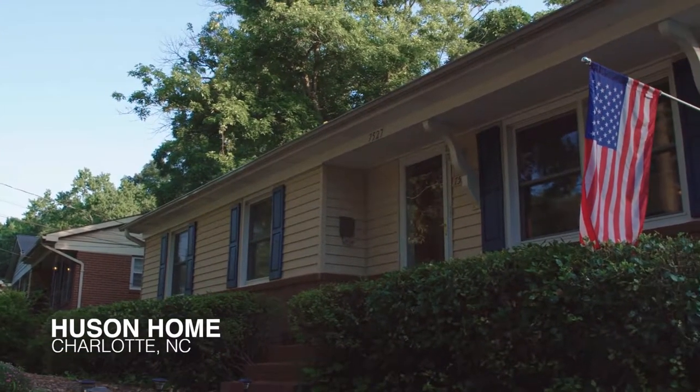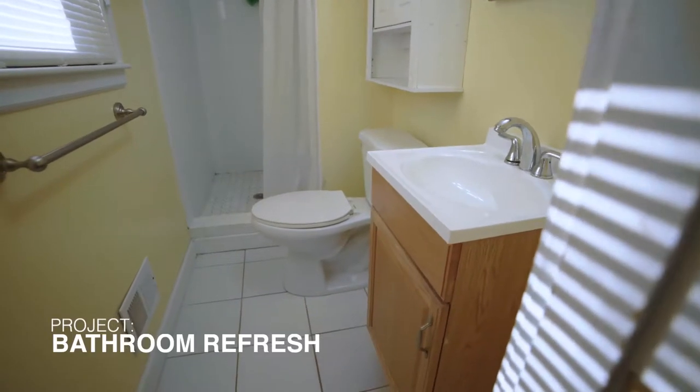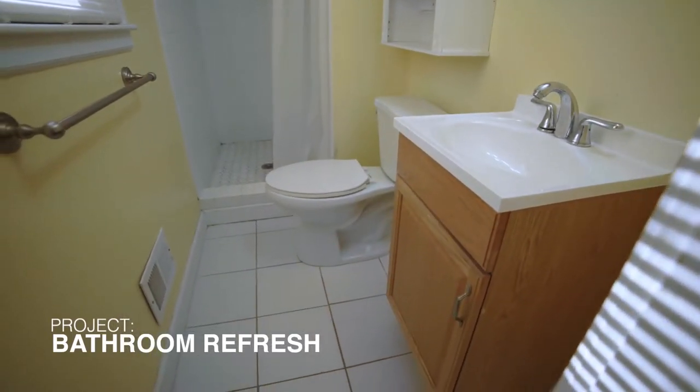The project I'm looking to undertake was to redo my master bathroom. My wife and I recently just bought this house. It's a cramped, outdated, galley-style master bathroom. We're looking to refresh the tile on the floor and just kind of add some character to the bathroom.